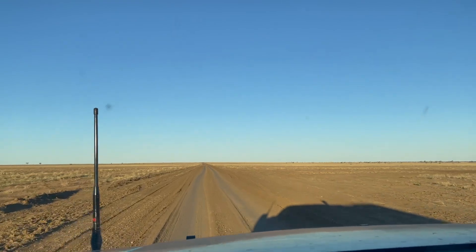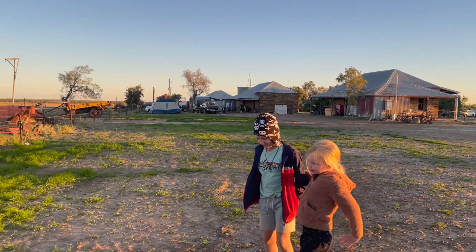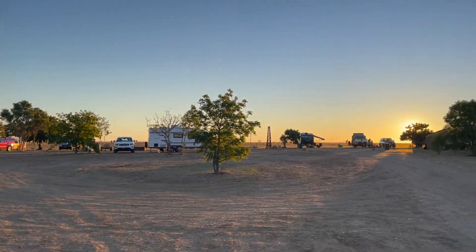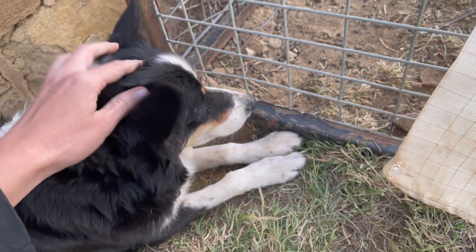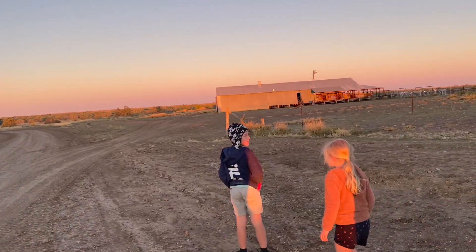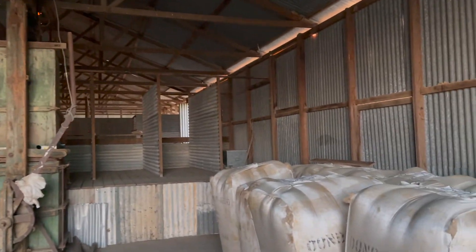We've turned off the road - this is the 7km long driveway of the cattle station we're going to stay at. Here we are, all set up. We're going to go have a look at some animals. It's the goat dog - you're watching the goats. We've got horses, sheep, and goats. It's a bag of wool in the shearing shed.